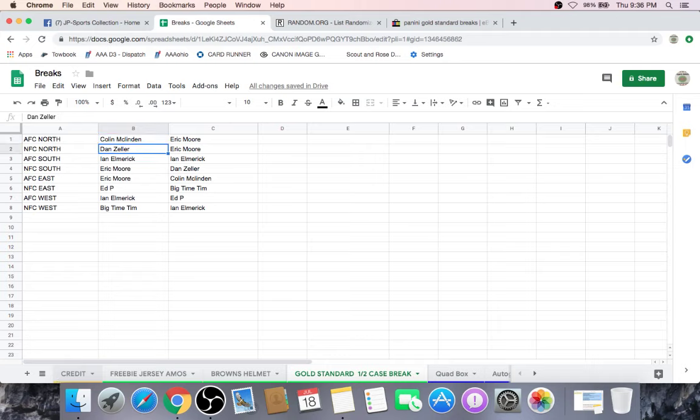Again: Colin AFC North, Danny Zeller NFC North, Ian Elmerick AFC South, Eric Moore NFC South, AFC East, Ed P NFC East, Ian Elmerick AFC West, Big Time Tim with the NFC West. Taking my time on this so everybody can get comfortable, because you're going to have these teams for quite some time.